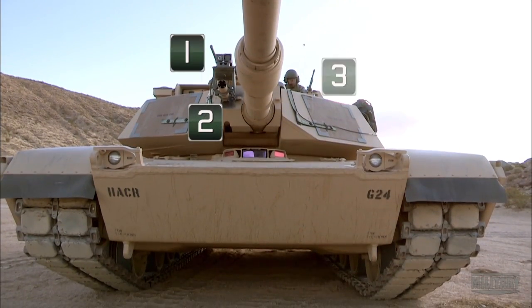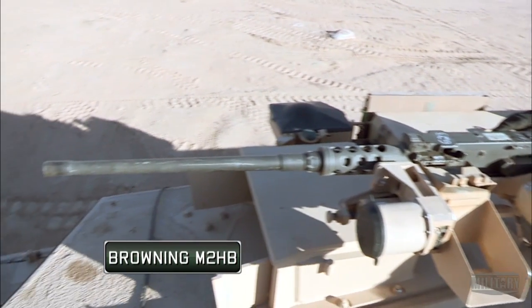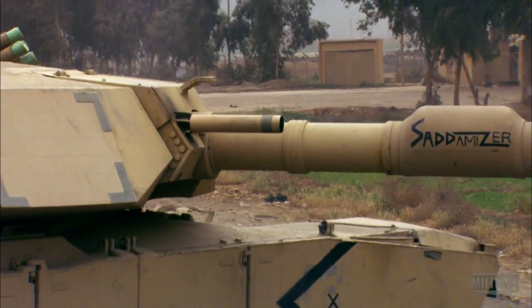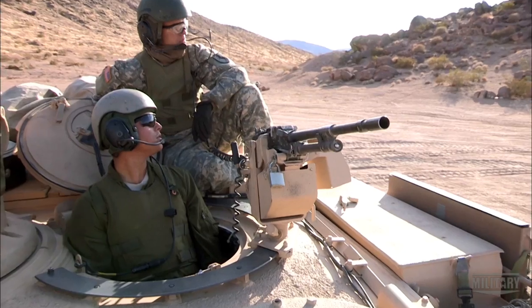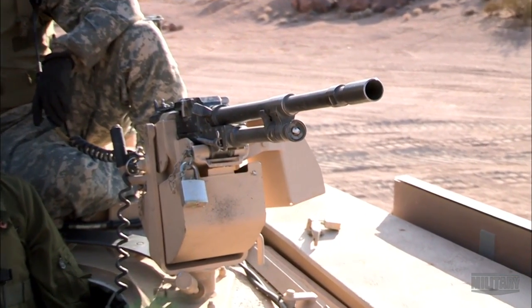The other three guns on the Abrams are machine guns. A Maudeus, the Browning M2HB 50 Cal, is mounted outside the commander's hatch. Then there are two M240 Bravo 7.62-millimeter machine guns. One is mounted in line with the main gun, and the other is operated by the loader in close-quarter combat situations.